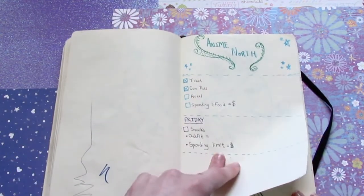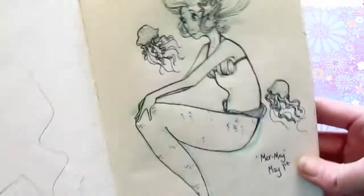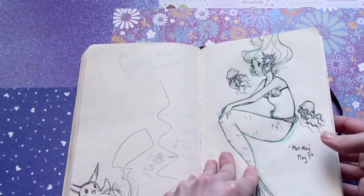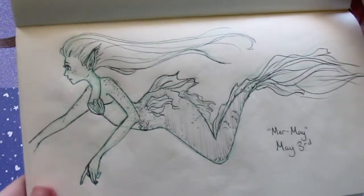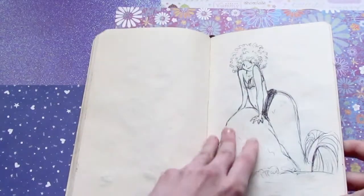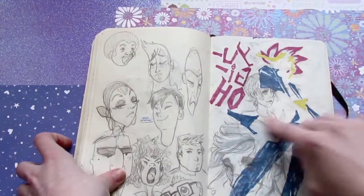My first Anime North checklist — that didn't get finished. This was my mermaid attempt. I was like yeah, I'm probably gonna do it. I think I drew three. And then at this point I was done. I wonder if you can guess what this is.